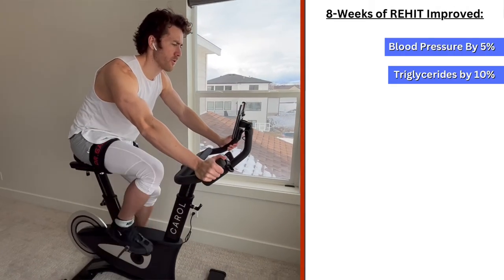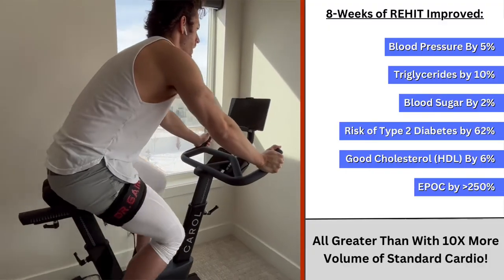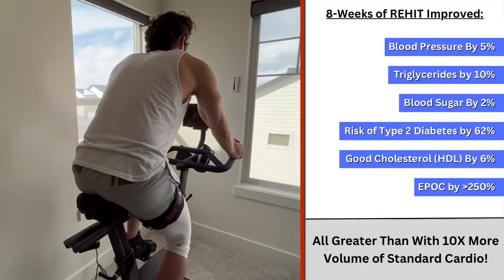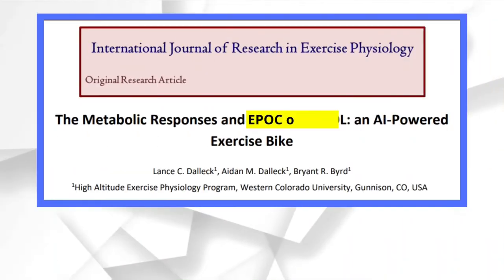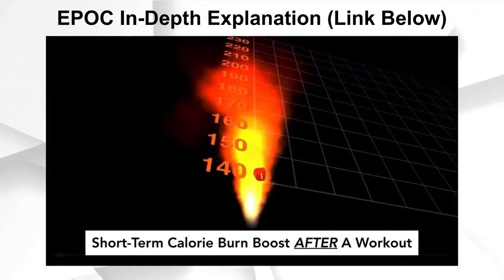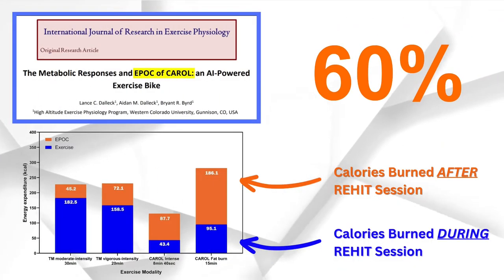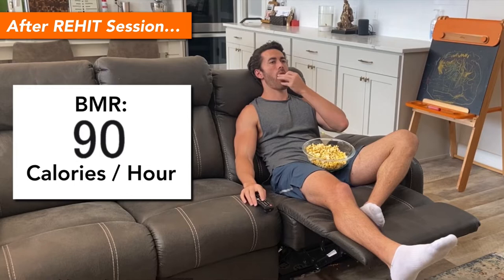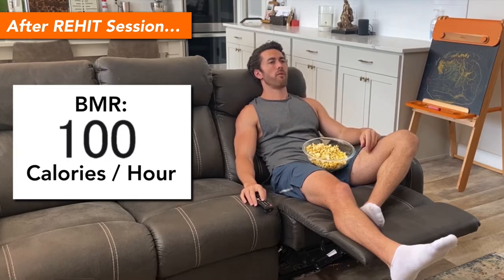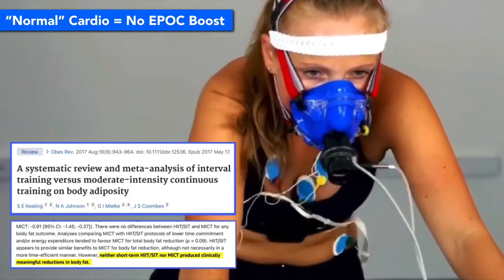Other studies have shown that participants who use the Carroll ReHIT protocol significantly improve several other key health indicators, all by more than participants who do 10 times more volume of standard cardio. Studies have also shown that a true ReHIT session triggers an enormous boost to your EPOC, or excess post-exercise oxygen consumption, making it so that around 60% of your total calorie burn happens after you're done exercising — such as while you're sitting on the couch binging Netflix. Normal cardio does not provide this; with that, you're only burning calories while you're actually exercising.